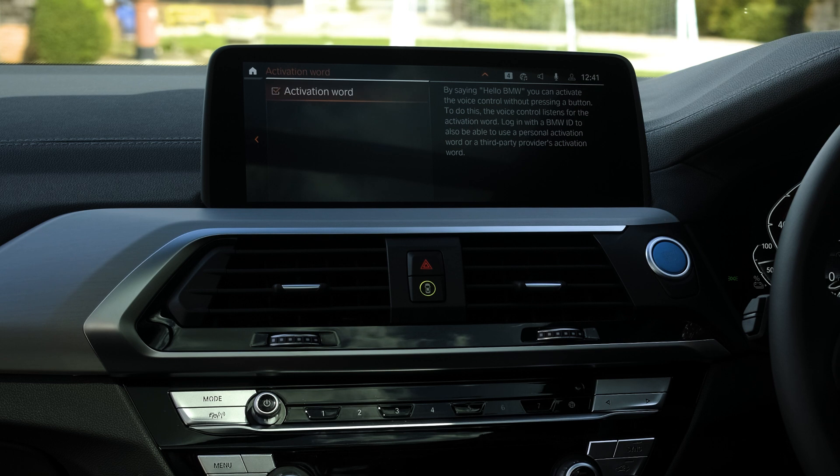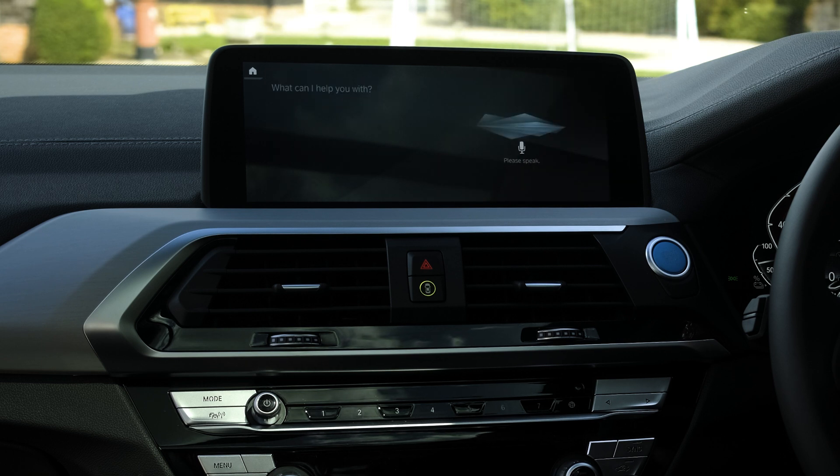Once you activate voice control, you can say something like 'Hello BMW.' The system responds: 'I'm here, what can I help you with?' Ask it what time it is and it replies: 'It is 12:41 in the afternoon.' Very responsive.